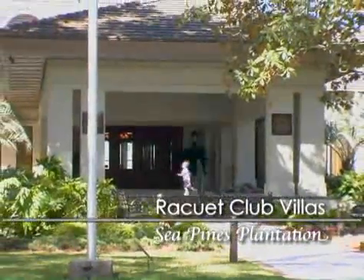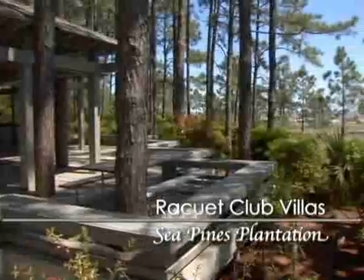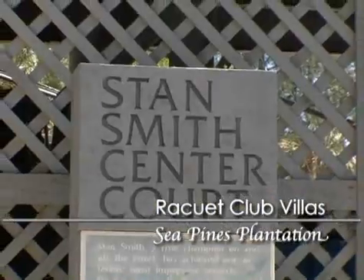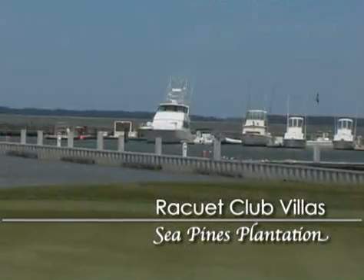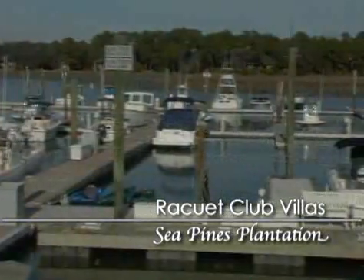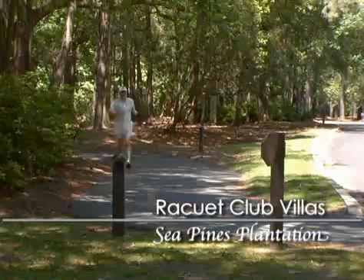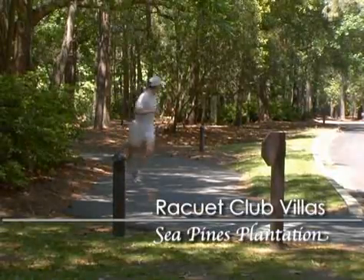You'll find world-class recreational facilities throughout the community, including three more championship golf courses, 80 tennis courts, two beautiful marinas offering 185 boat slips, lots and stables, plus miles of trails that wind throughout the plantation for jogging and biking.